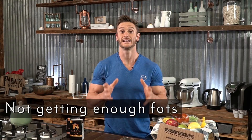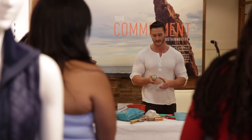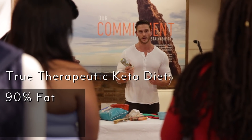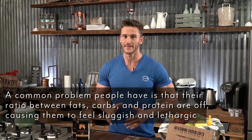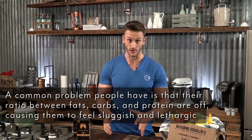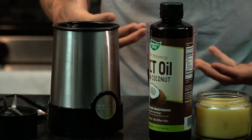The first mistake is obvious but people don't always realize it — not getting enough fats. A true therapeutic ketogenic diet is 90% fat, 8% protein, and 2% carbs. I don't expect you to hit those numbers; that's a super therapeutic version not practical for everyday people. But a lot of the science on ketosis has been predicated upon consuming copious amounts of fat.